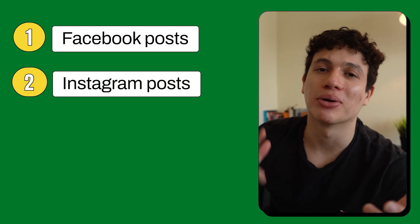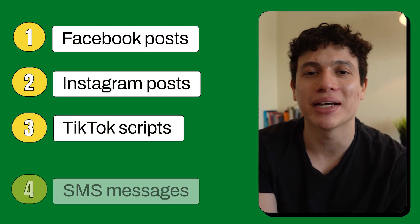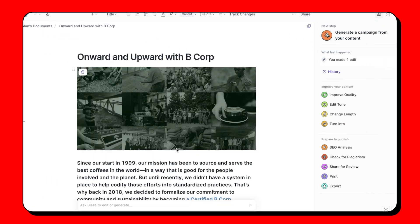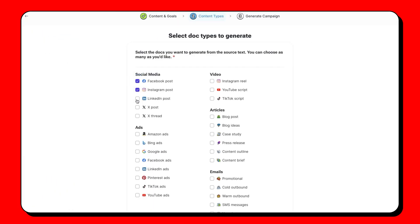And then using that brand voice, you can essentially create an entire marketing campaign in seconds. You can create Facebook posts, Instagram posts, TikTok scripts, SMS messages, newsletters, blog posts, Google ads — literally any type of marketing material your business may need, ready to be posted on your platforms. And since it was fed your original content, the output is ensured to have that authentic tone and style that your audience is used to. And of course, if you're not happy with the results, you can always tweak it and make alternate versions.